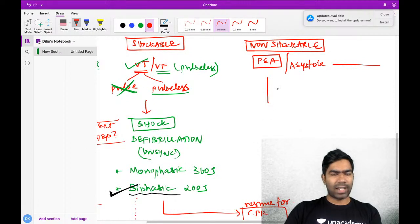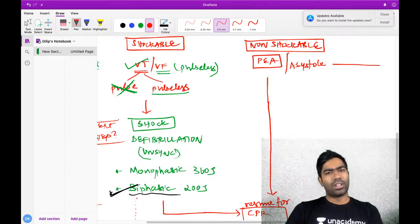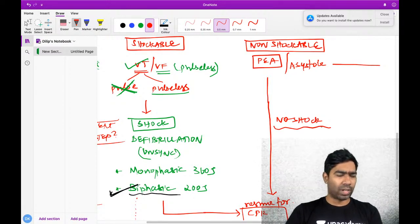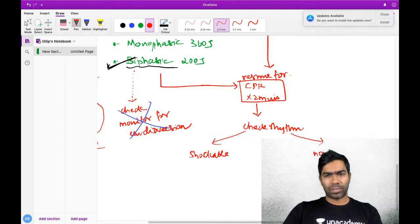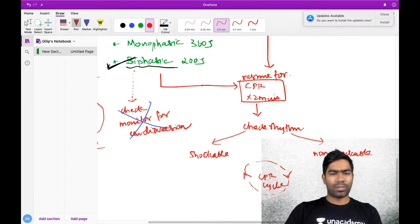Similarly, in pulseless electrical activity and asystole - non-shockable rhythms - the next step is just resume CPR. There is no shock. You resume CPR for 2 minutes and then check the rhythm again. The cycle will continue depending on whether it is a shockable rhythm or non-shockable rhythm at each reassessment.